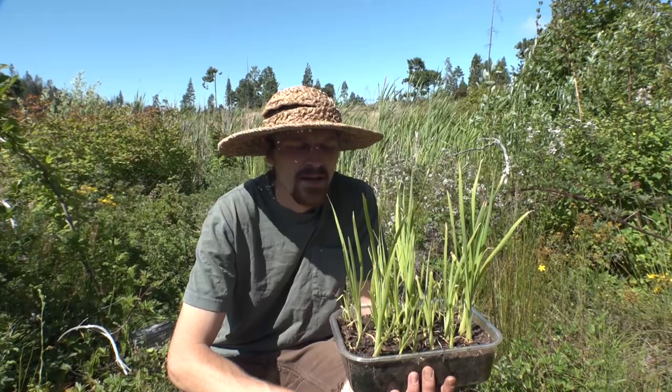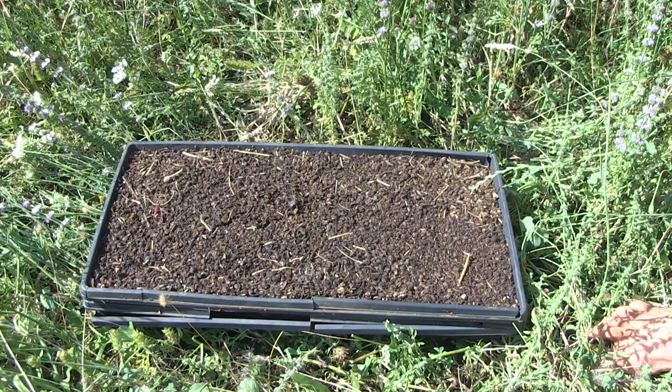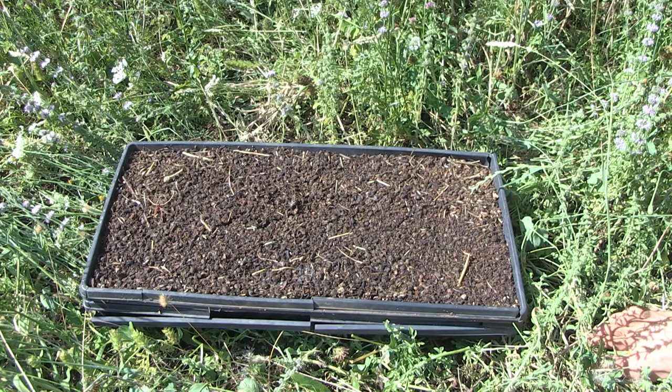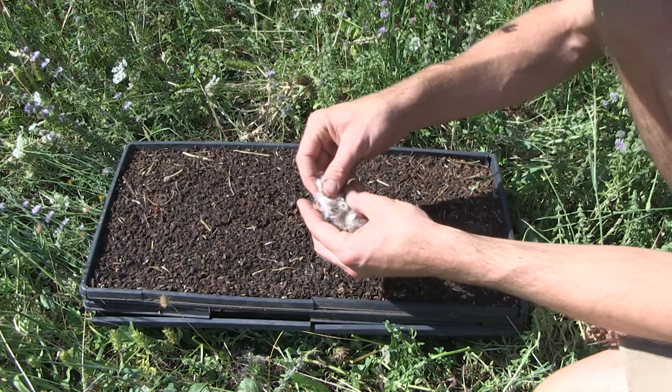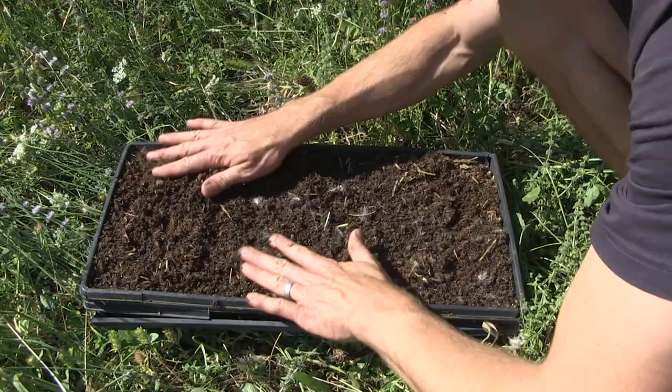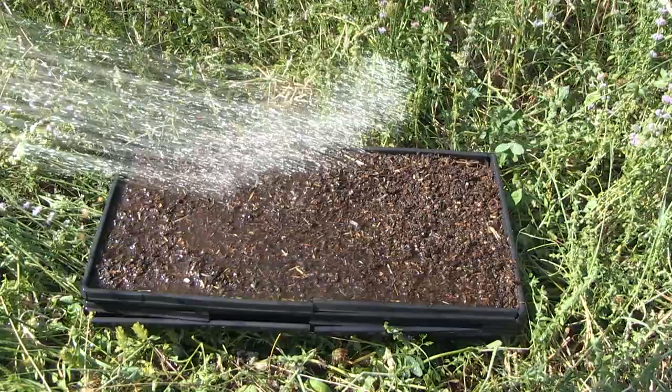These are baby cattails that I started from seed. Because I use this plant so often for so many different things, I want to make sure that I give back, and this is my way of doing that. To start cattails from seed, I just got a mature seed head, pinched off some seeds, spread them around my seed tray, and mixed them into the topsoil. Then I kept them warm and wet for a few weeks until I saw them start to germinate. I had great success with this, although I've heard from other people that it can be difficult.